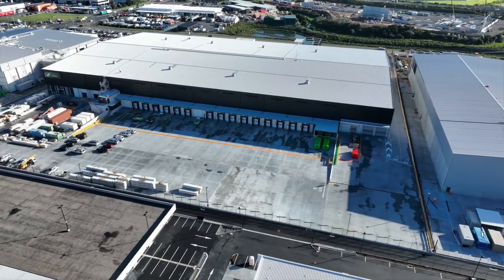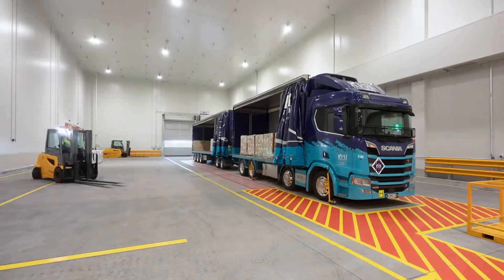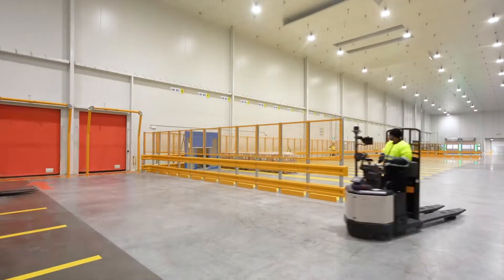Today we're announcing the opening of our new Auckland Fresh distribution centre. This is a new state-of-the-art 20,000 square metre chilled distribution centre that will service fresh fruit and produce to all of our stores in the North Island.